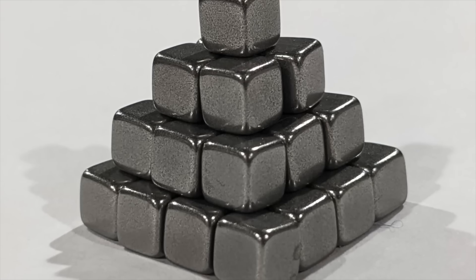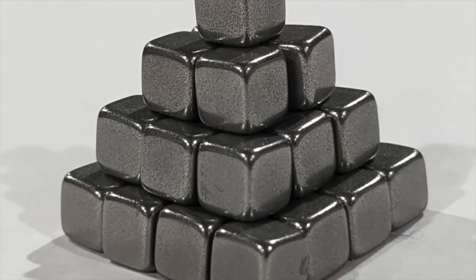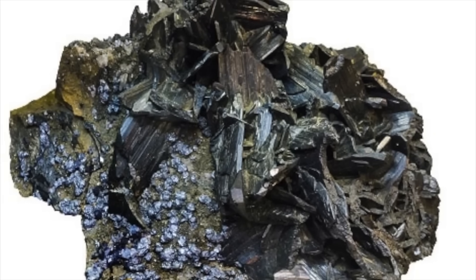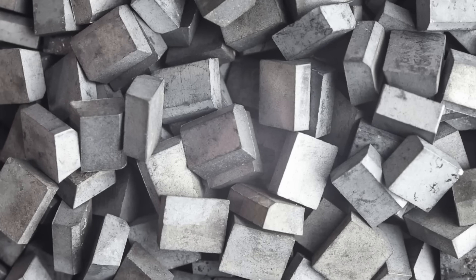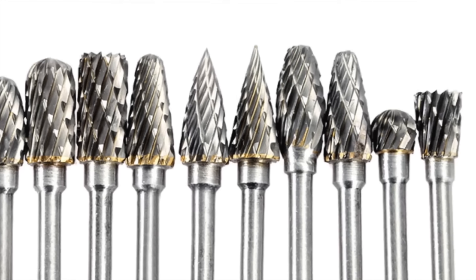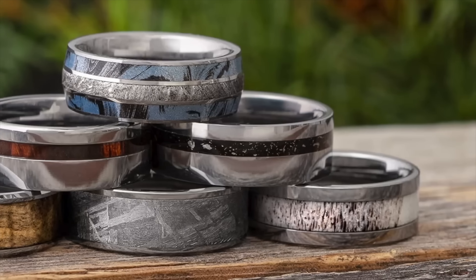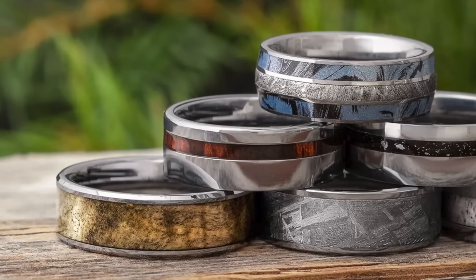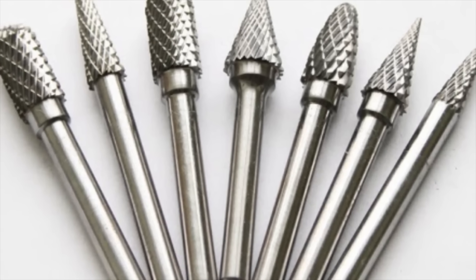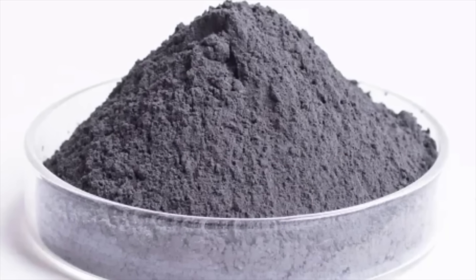Despite these challenges, tungsten remains one of the most indispensable materials in modern industry, proving that even the toughest metals have their own set of obstacles to overcome. From deep underground to high-tech industries, tungsten's journey is nothing short of incredible. This metal, with its unmatched strength and heat resistance, has shaped industries from aerospace to manufacturing. The sheer effort it takes to mine, refine, and mold tungsten into usable forms speaks volumes about its value and importance. It's not just another metal — it's a game-changer for modern engineering and technology. Whether it's helping a spacecraft withstand extreme conditions or making your drill bit last longer, tungsten is woven into the fabric of everyday life. Its future lies not only in continued industrial use, but also in sustainable recycling and innovative alloys that push the boundaries of material science.